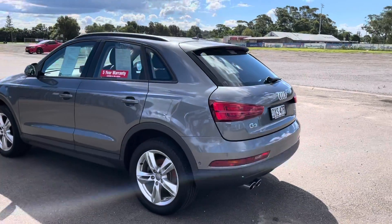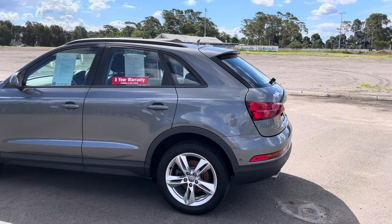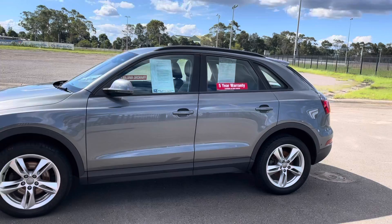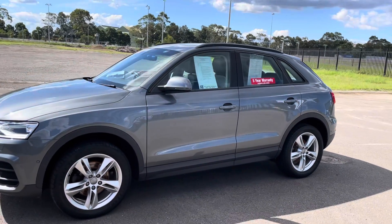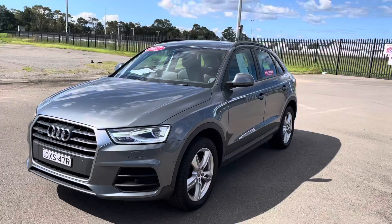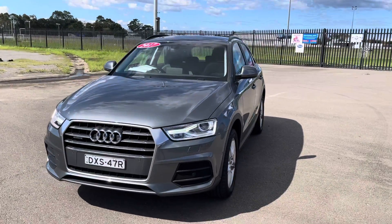Every single service has been done at Audi. It's optioned up — it's got the electric sunroof, it's got what's called a Technic package, so it's got a 10-speaker stereo, it's got GPS, it's got the comfort package, so it's got proximity keys — you can just touch the door handle and it unlocks.